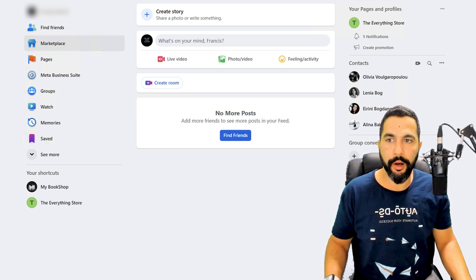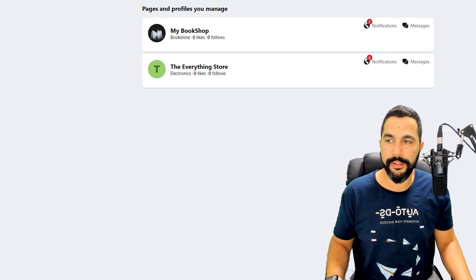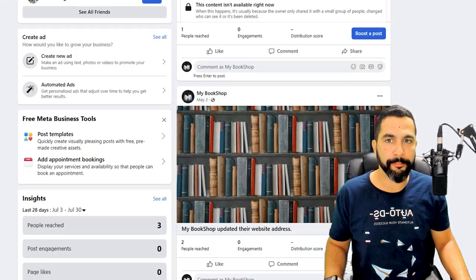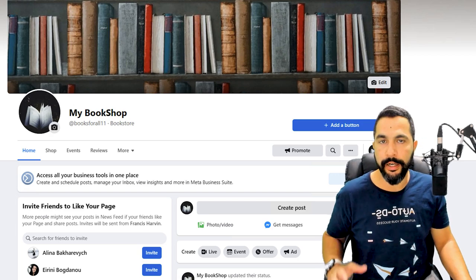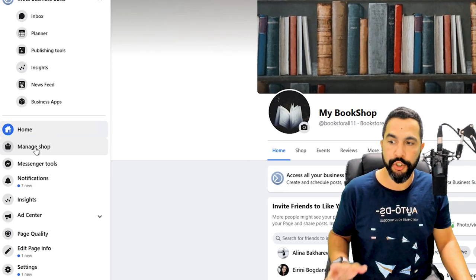Now that we have our Facebook business accounts, our Facebook business page, and the two are connected with a page that corresponds to our store's niche, it's time to start adding products. On Facebook's main page on the left side, click on Pages, then click on the relevant page. Here is the Facebook page for my bookshop, connected to the Facebook business page. While on this page, click on 'Manage Shop' on the left side.